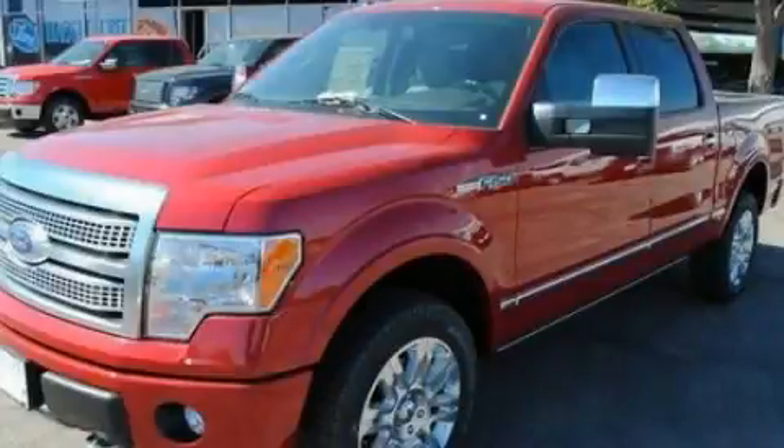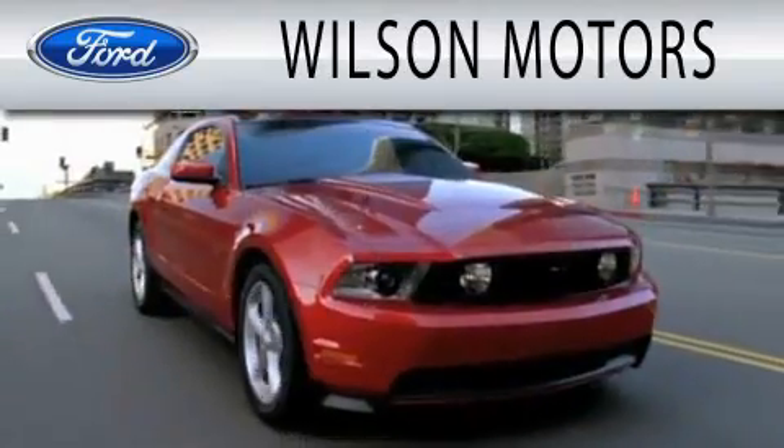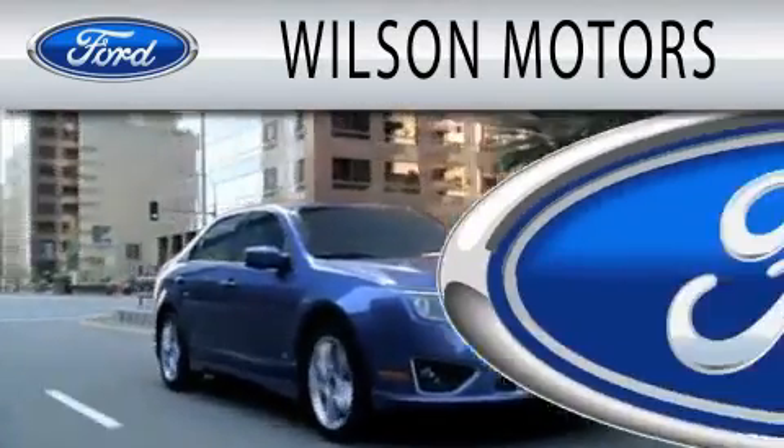We invite you to contact us today to learn more about this vehicle. Wilson Motors is dedicated to doing everything possible to ensure that the experience you have selecting your next vehicle is as pleasant as possible.